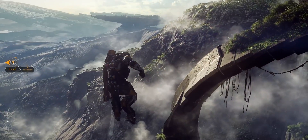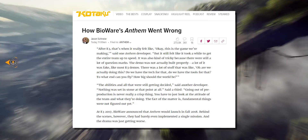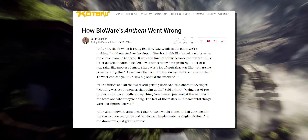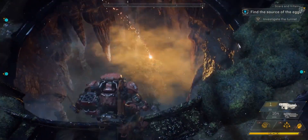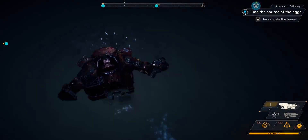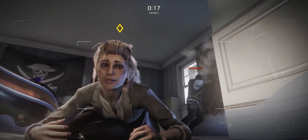The most recent Anthem exposé revealed what actually happened behind the scenes of its reveal trailer, and because of that, it's a perfect opportunity to explain how this actually happens. There's a lot more at play here, a lot more than meets the eye.